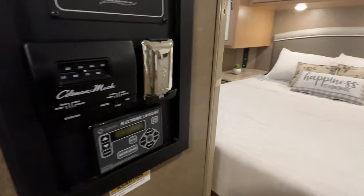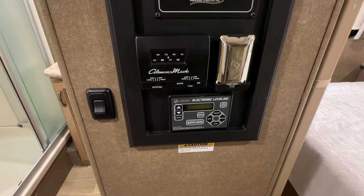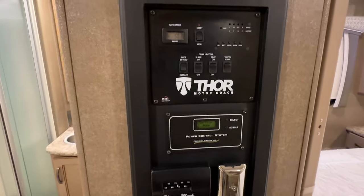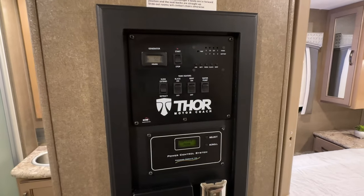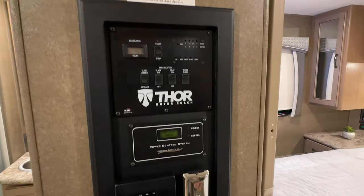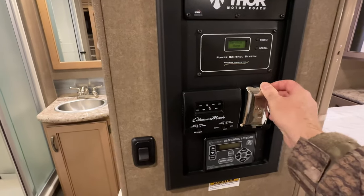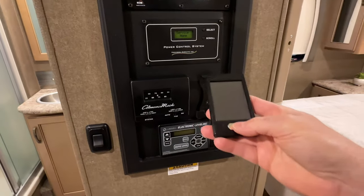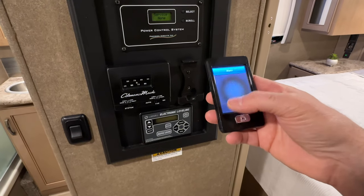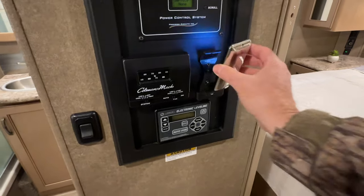Here you've got all your controls — that's the leveling system. Climate control is here, and this one's got the optional second unit. It's got two 11,000 BTU air conditioners, which is unusual — most just have one — so you'll stay nice and cool with this setup. Only 50 hours on the generator. Here's all your gauges and all the tanks are empty. You can control the awning and the slides with this remote from outside — very cool.